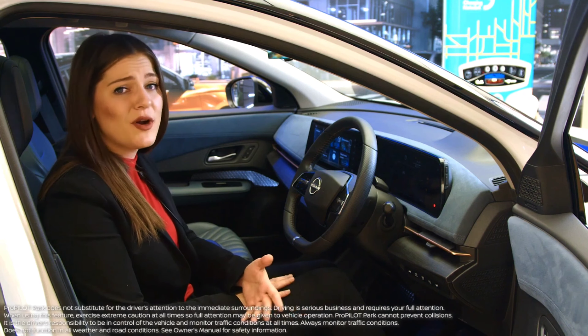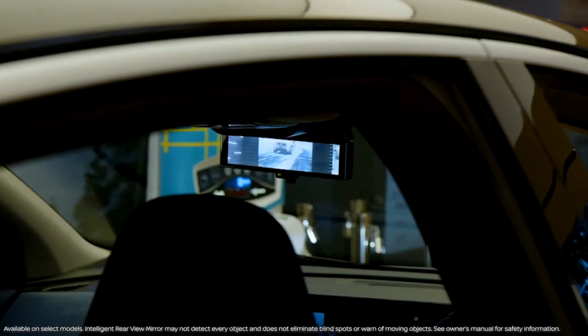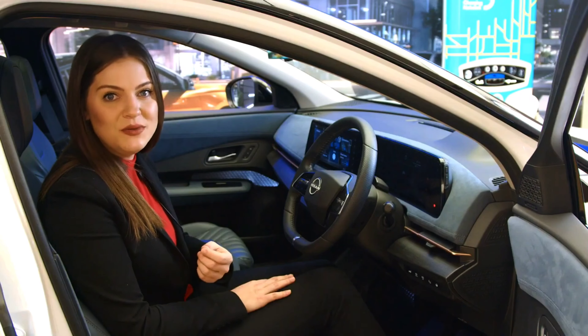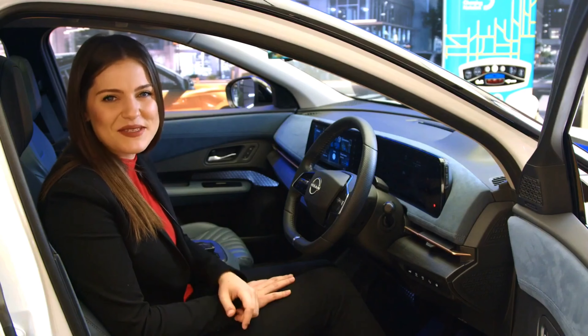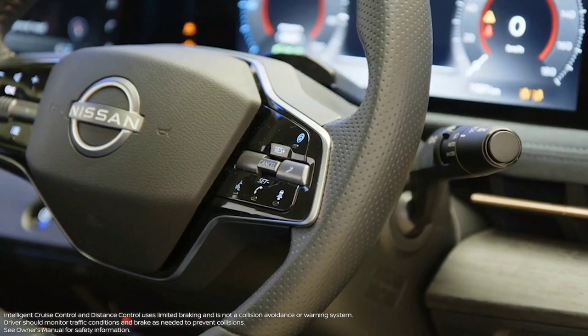ProPilot Park will assist you with parking in any tight spots. There's also the Intelligent Rearview Mirror with Intelligent Digital Around View to help optimize your awareness of what's behind you and around you at all times. Assisting you on the road is the Intelligent Cruise Control with Distance Control.